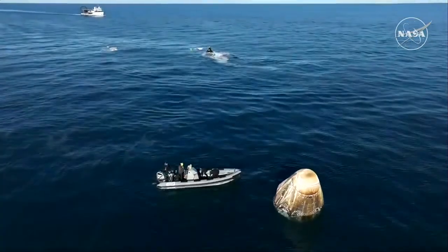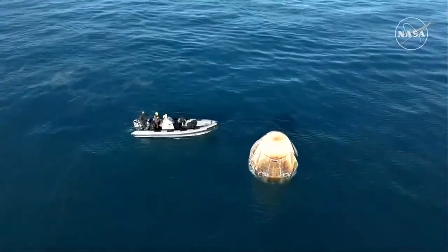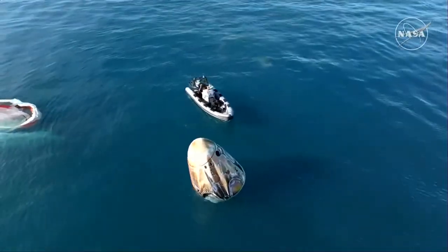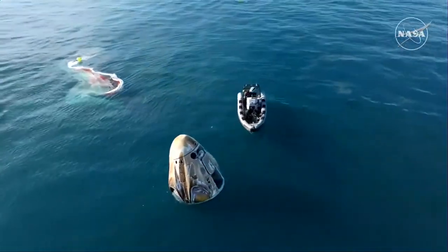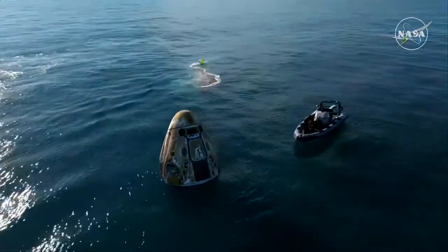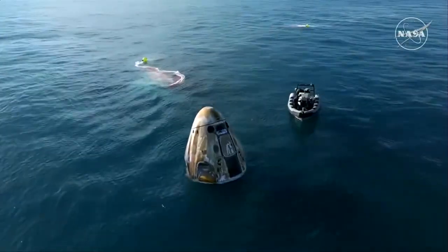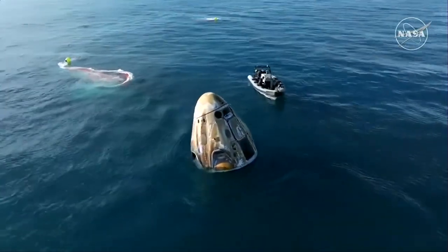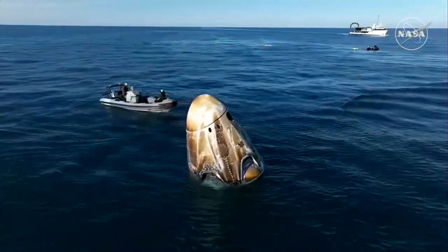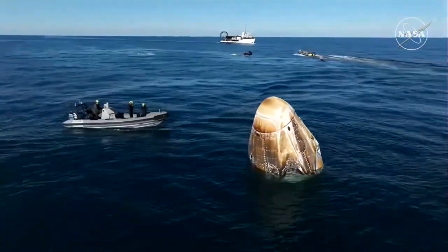If you are just joining us, the mission has gone smoothly so far. Dragon successfully splashed down off the coast of Tallahassee, Florida at 2:57 p.m. Pacific, 5:57 p.m. Eastern time. Approximately 17 hours prior to splashdown, Dragon autonomously undocked from the International Space Station, completed a series of departure burns, jettisoned its trunk section, and performed the deorbit burn. This placed the Dragon spacecraft on a trajectory toward Tallahassee, Florida. Dragon successfully re-entered Earth's atmosphere, followed by deployment of its parachutes to slow the spacecraft to a gentle splashdown.